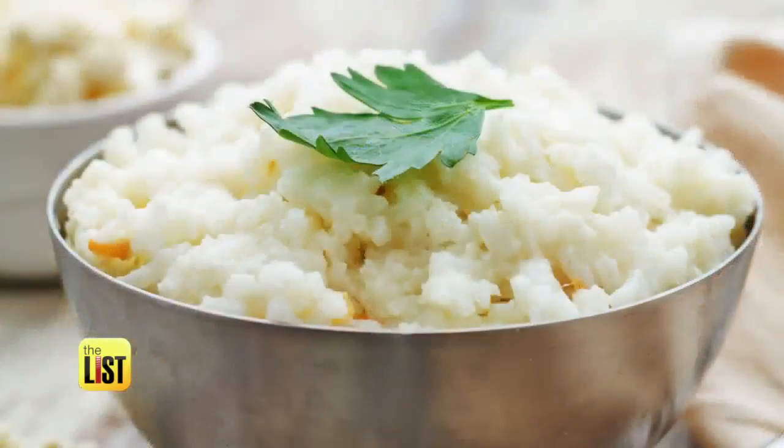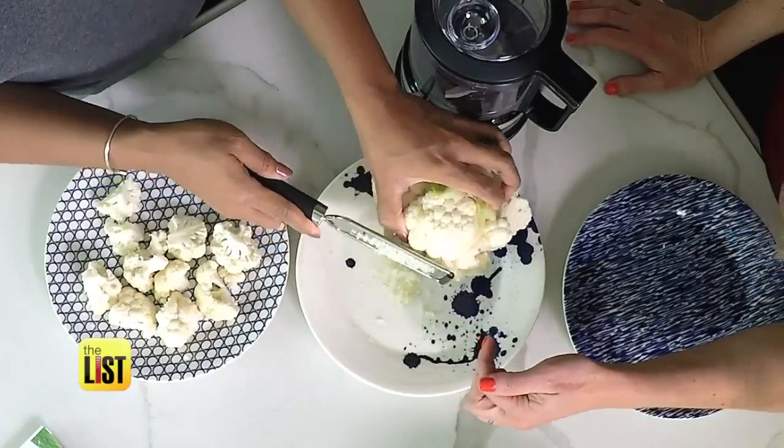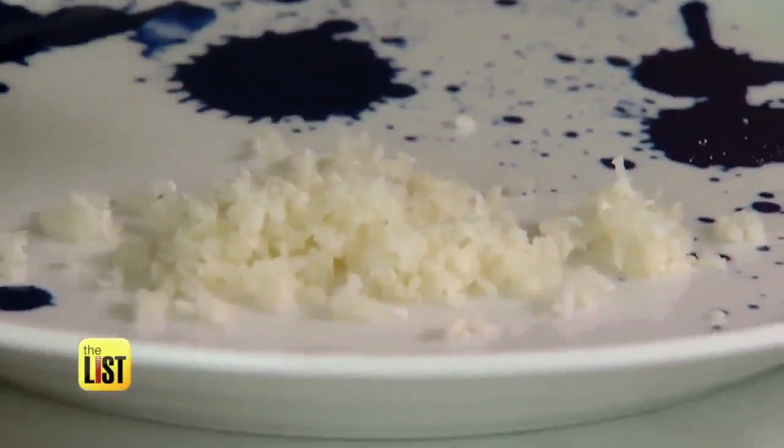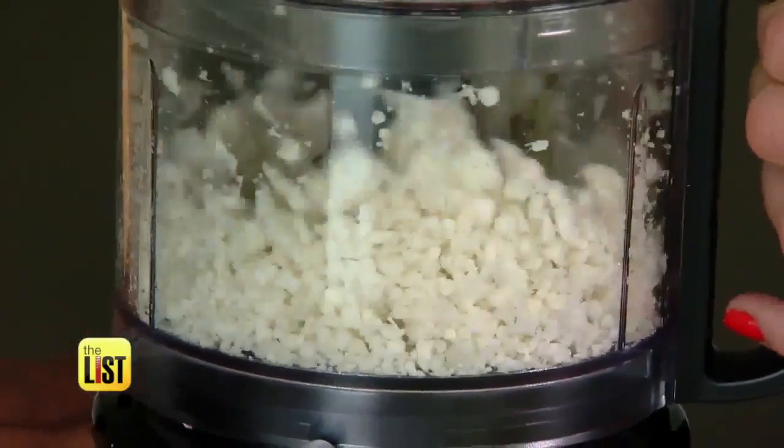There are also two easy ways you can make this at home yourself. For one, all you need is a cheese grater — you can use a fine grater to make it more like a couscous. For the other, use a food processor, pulsing it until it starts looking like the texture of rice.